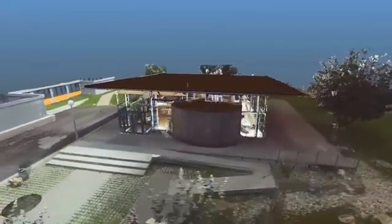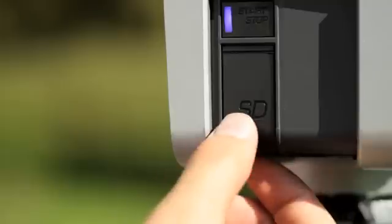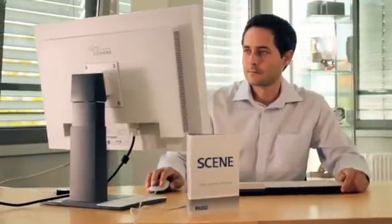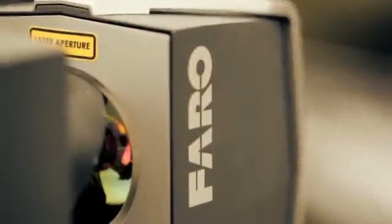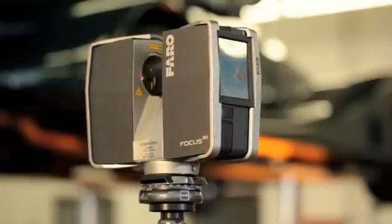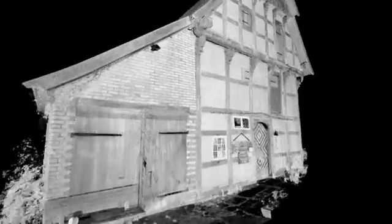Color scans are produced with the help of the integrated digital camera. The scan data is saved on the internal SD card, making it very user-friendly to transfer the data to a computer. Faro's Scene software automatically combines individual scans with the aid of integrated sensors in the Focus 3D, such as dual axis compensator, height sensor, and compass, to create a cohesive point cloud.